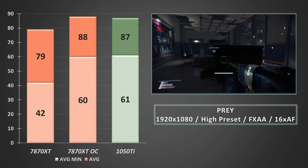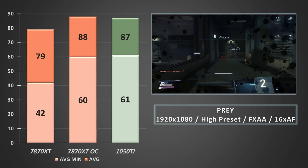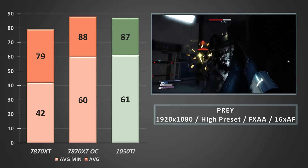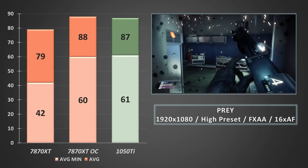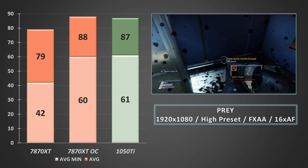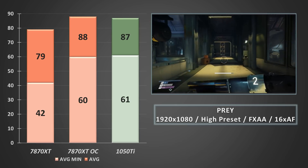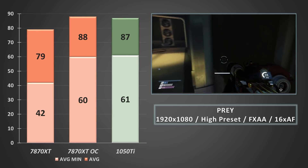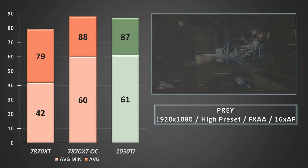Onto Prey, and the 7870 really gets its groove back here, hurtling close to 90fps on average when overclocked. The 1050 Ti is similarly impressive, averaging out at 87fps. Prey really shows what can be done when a dev team sits down and goes through the process of optimisation. Both cards put up hugely impressive showings, with the overclocked 7870 XT and the 1050 Ti keeping 1% lows above 60fps, while the stock-clocked 7870 XT was not far behind, likely only hampered by the 2GB of VRAM.